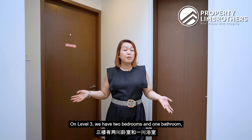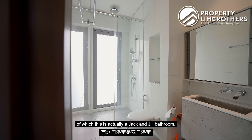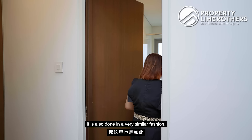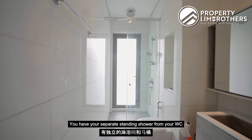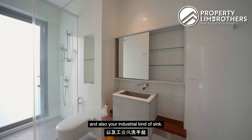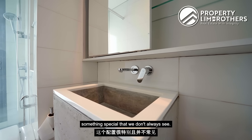On level three there are two bedrooms and one bathroom — a Jack and Jill bathroom shared between the third bedroom and guests. It's done in a similar industrial fashion with a separate standing shower from the WC, an industrial-style sink, and taps built into the wall — something special you don't always see.